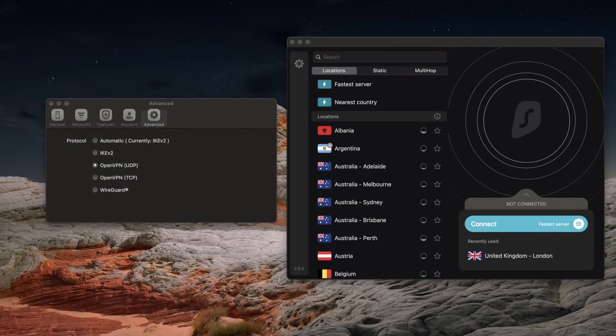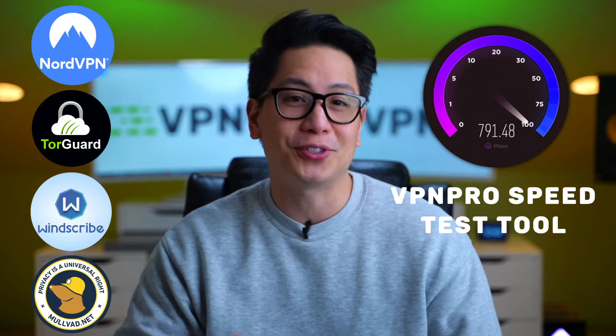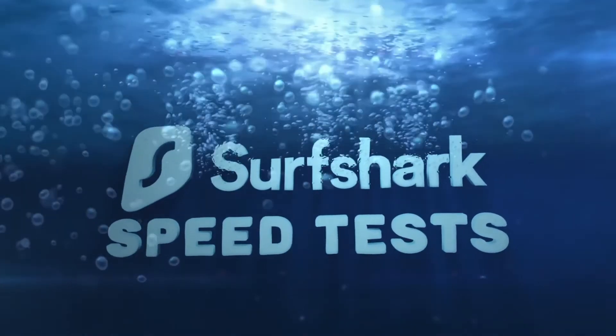I'm going to do a Surfshark speed test with both OpenVPN and WireGuard, two highly popular tunneling protocols available to Surfshark users. I'm also going to compare Surfshark with other fast VPNs using the Cutting Edge VPN Pro speed test tool. Here's how I did the Surfshark VPN speed test you're going to see in this video.